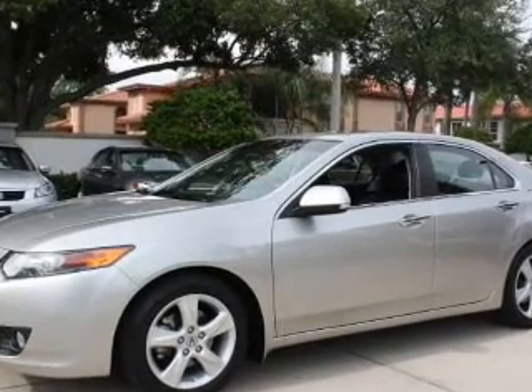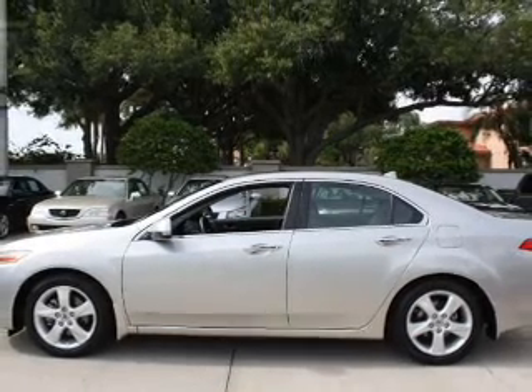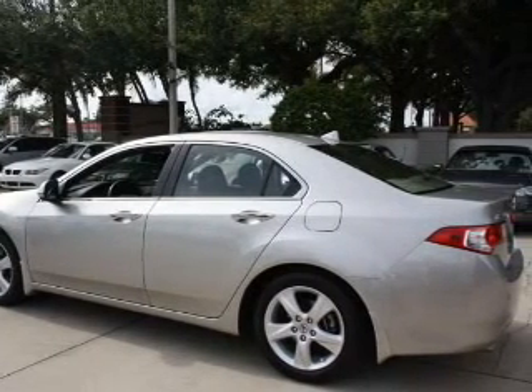With an efficient four-cylinder engine that responds smoothly to its five-speed automatic transmission, premium wheels lend a distinctive appearance. Anti-lock brakes help you bring your vehicle to a safe stop.